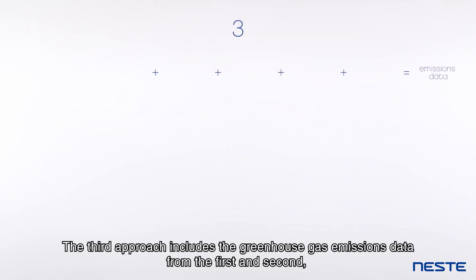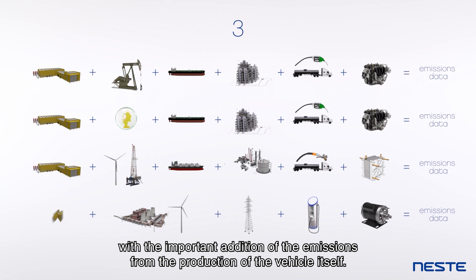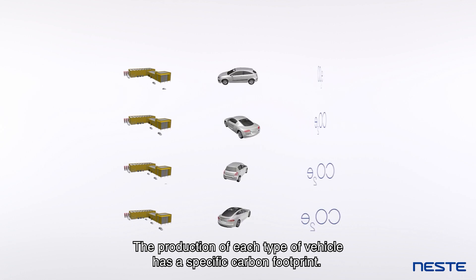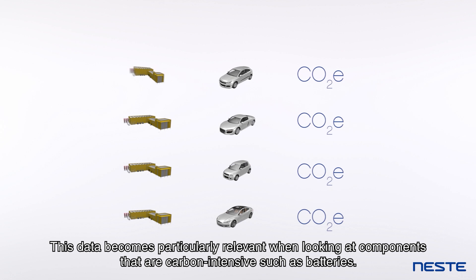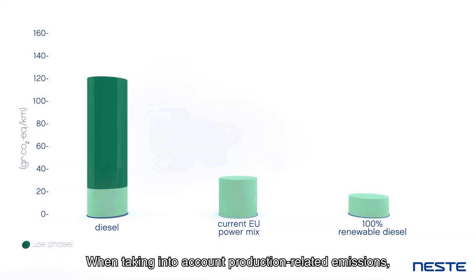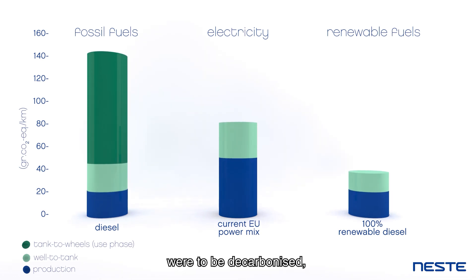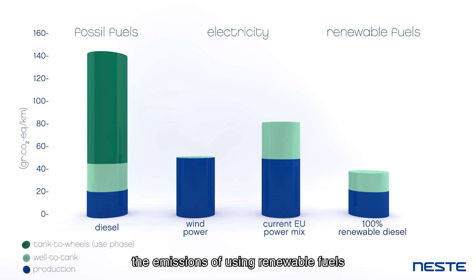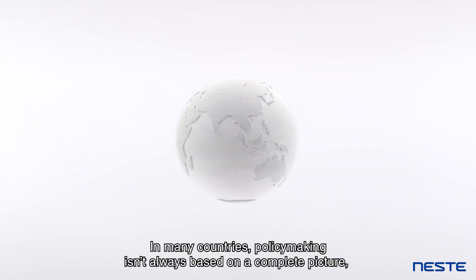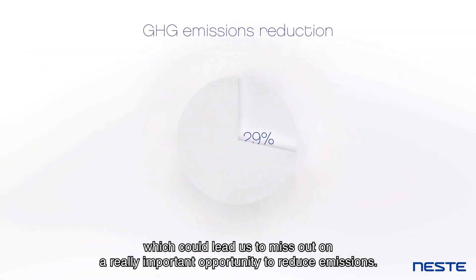The third approach includes the greenhouse gas emissions data from the first and second, with the important addition of the emissions from the production of the vehicle itself. The production of each type of vehicle has a specific carbon footprint. This data becomes particularly relevant when looking at components that are carbon-intensive, such as batteries. When taking into account production-related emissions, even in a scenario where all electricity production were to be decarbonised, the emissions of using renewable fuels would still be lower than that of electric vehicles. In many countries, policy-making isn't always based on a complete picture, which could lead us to miss out on a really important opportunity to reduce emissions.